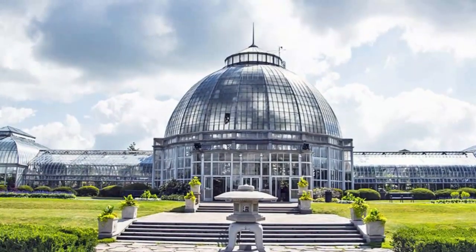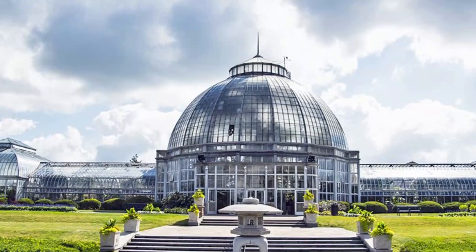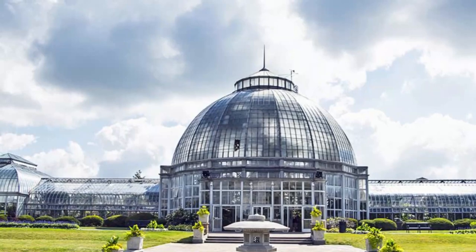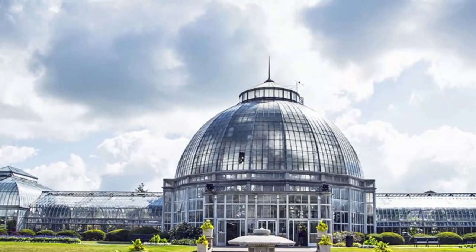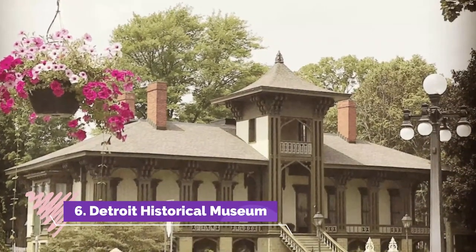Number five: Charles H. Wright Museum of African American History. Founded in 1965 by Doctor Charles Wright, the Wright Museum exists to document, preserve, and educate the public on the history, life, and culture of African American people. It's home to over 35,000 artifacts.